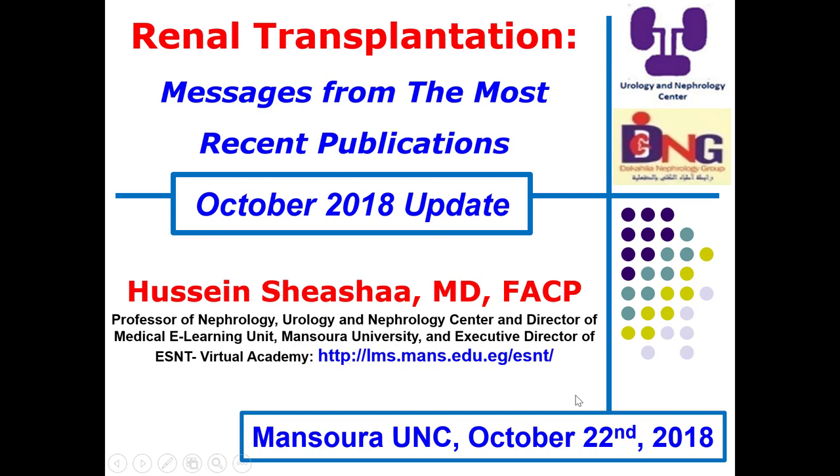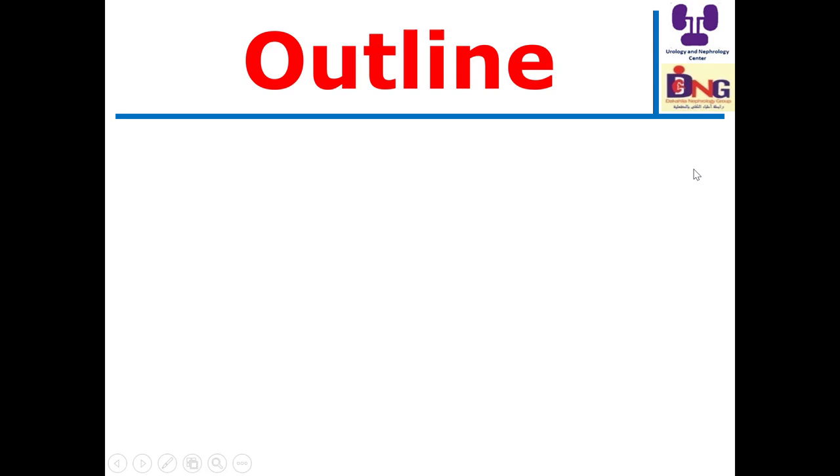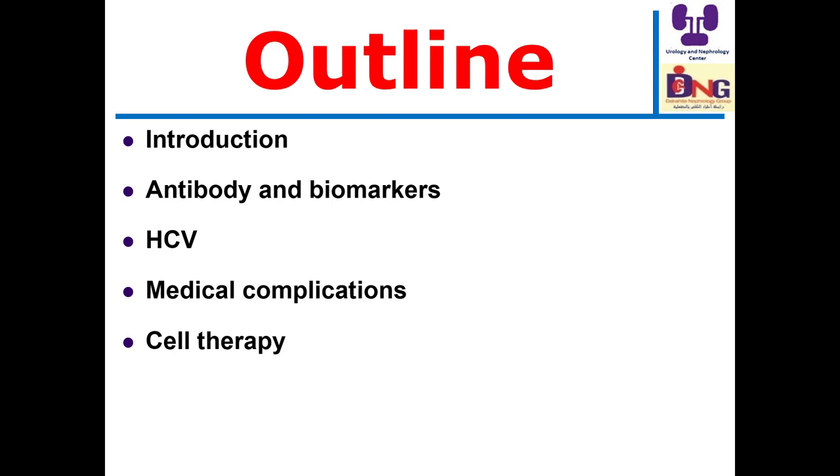It is my pleasure today to speak about the messages from the most recent publications in the field of renal transplantation, October 2018 update. I reviewed more than 700 articles published this year and I'm going to present the key messages following these topics: introduction, the value of antibody and biomarkers for rejection, updates in hepatitis C virus infection and transplantation, medical complications after transplantation, cell therapy in renal transplantation, donor corner, and miscellaneous issues.